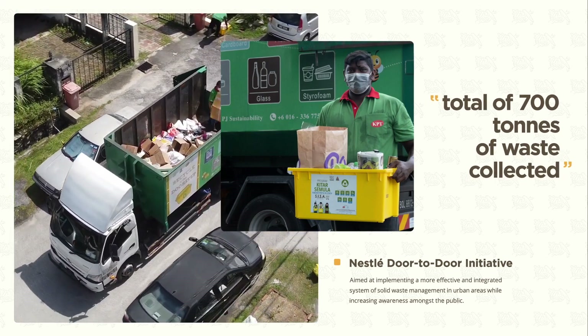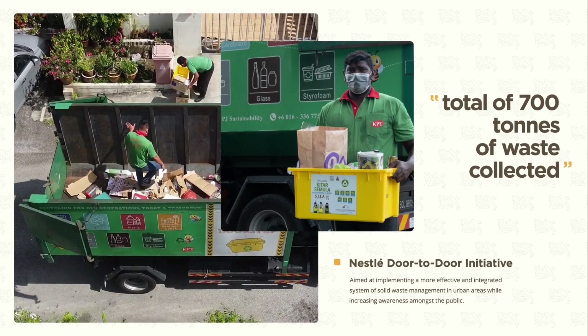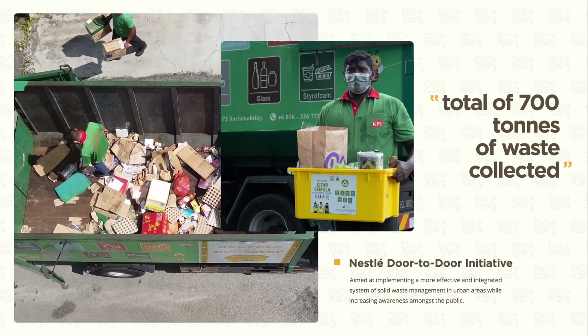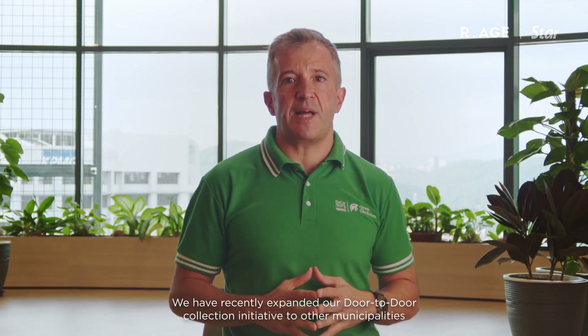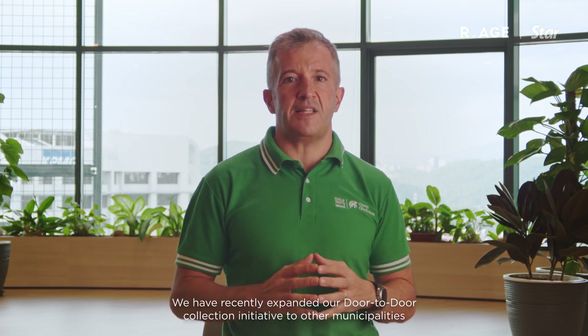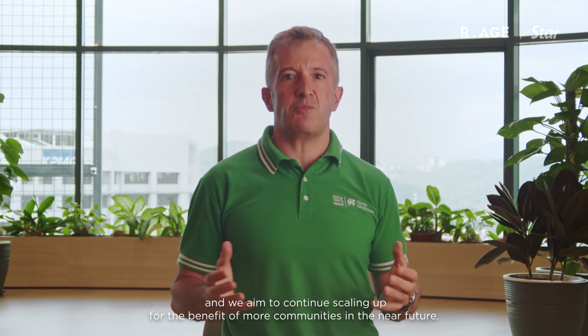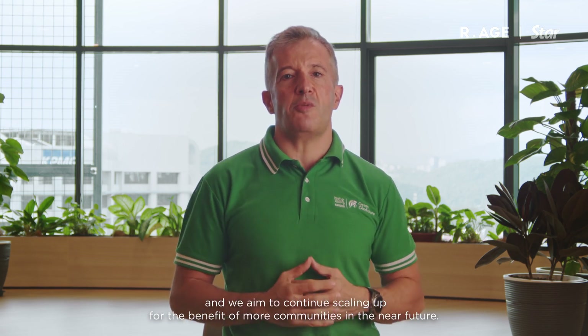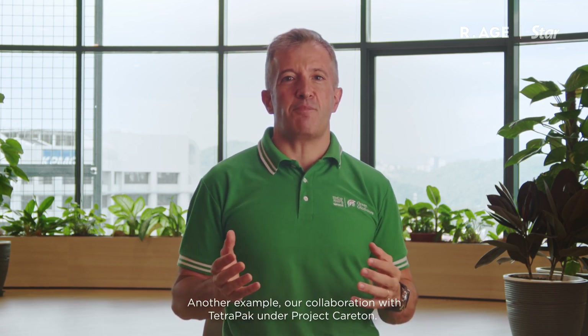With an overwhelming community response, we have collected so far more than 700 tons of recyclable waste. We have recently expanded our door-to-door collection initiative to other municipalities, such as Subang Jaya and Shah Alam, and we aim to continue scaling up for the benefit of more communities in the near future.